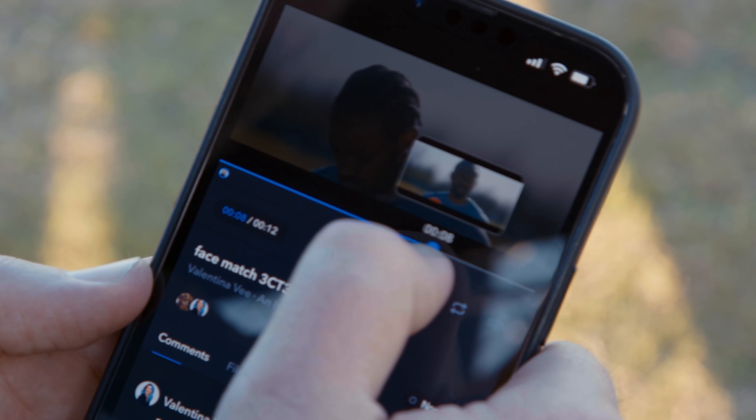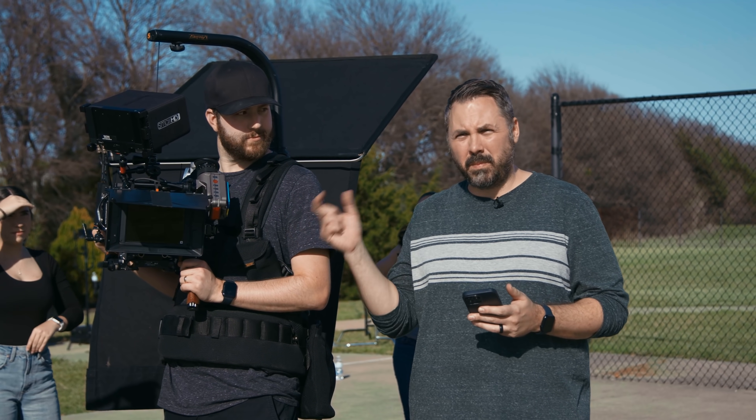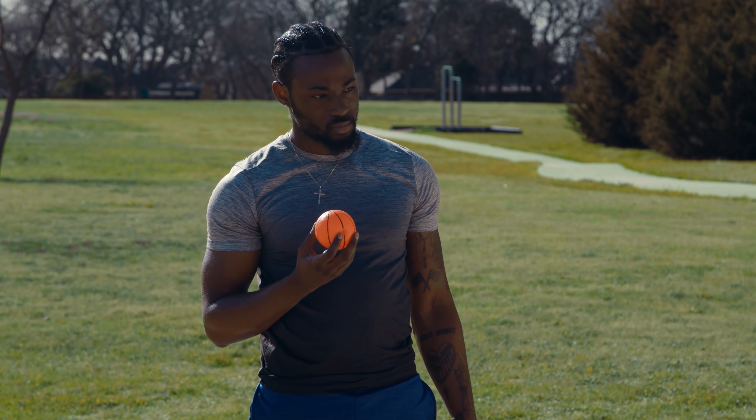I just got a note back from Valentina — we got to run it back again. That last shot, we need the ball in frame for the match cut. So it matched perfectly, but we just need the ball in the frame.